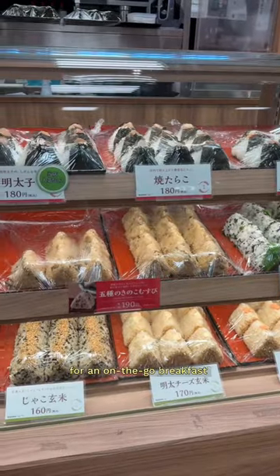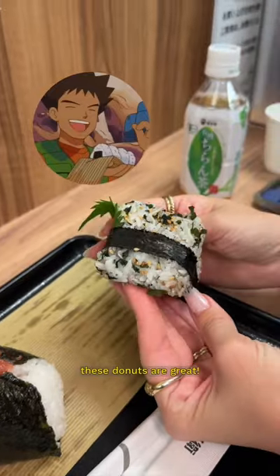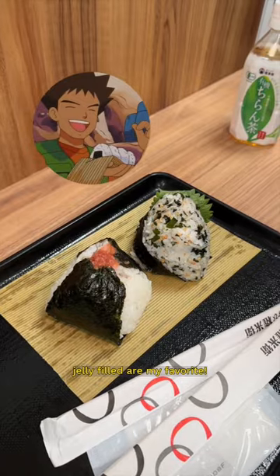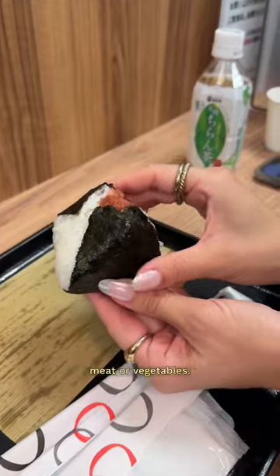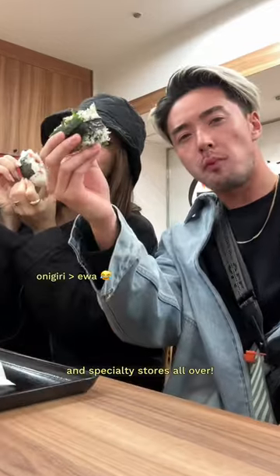For an on-the-go breakfast, you can grab onigiri, which is a rice ball, not a jelly donut, that can have fillings like fish, meat, or vegetables. Since these can be wrapped, they're great for travel, found at convenience and specialty stores all over.